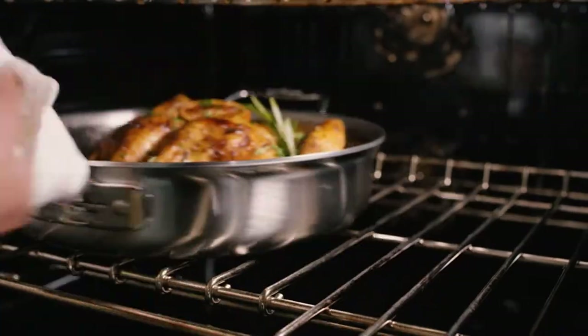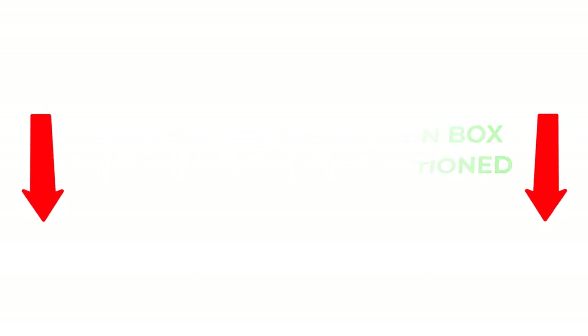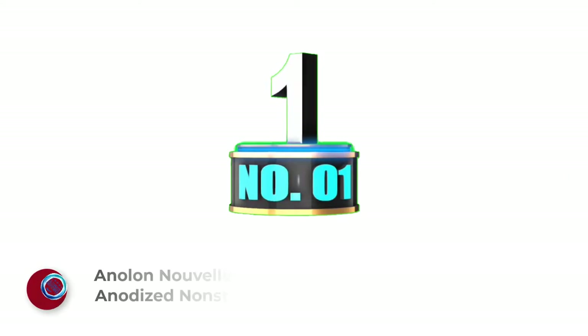After much research, I found these products very helpful for people like you. If you want to know about the price and other information, be sure to check my description. These 4 minutes will help you choose the best products, so without any further delay, let's jump into the video.